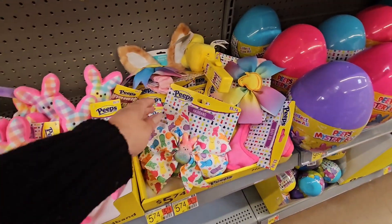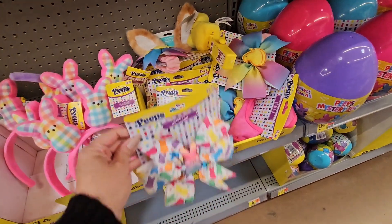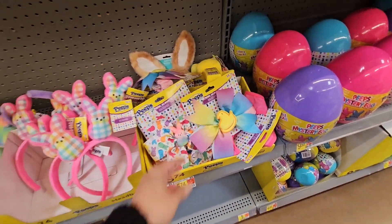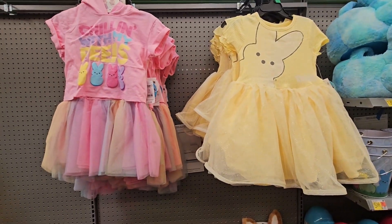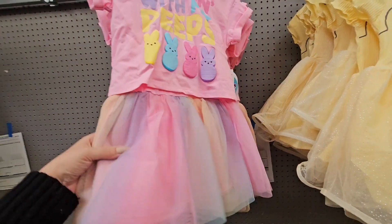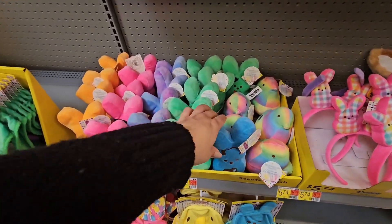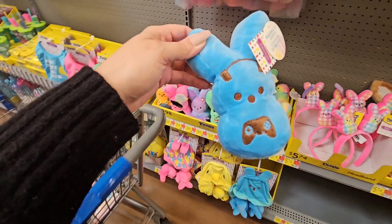Look at the bows — they have these big, beautiful hair bows, too cute. And then some more dresses — these are like so fancy and cute.